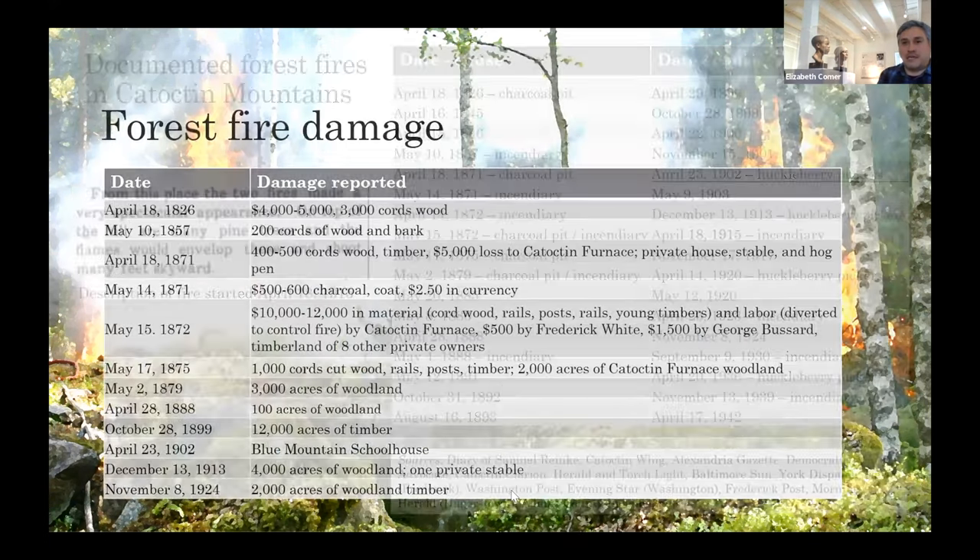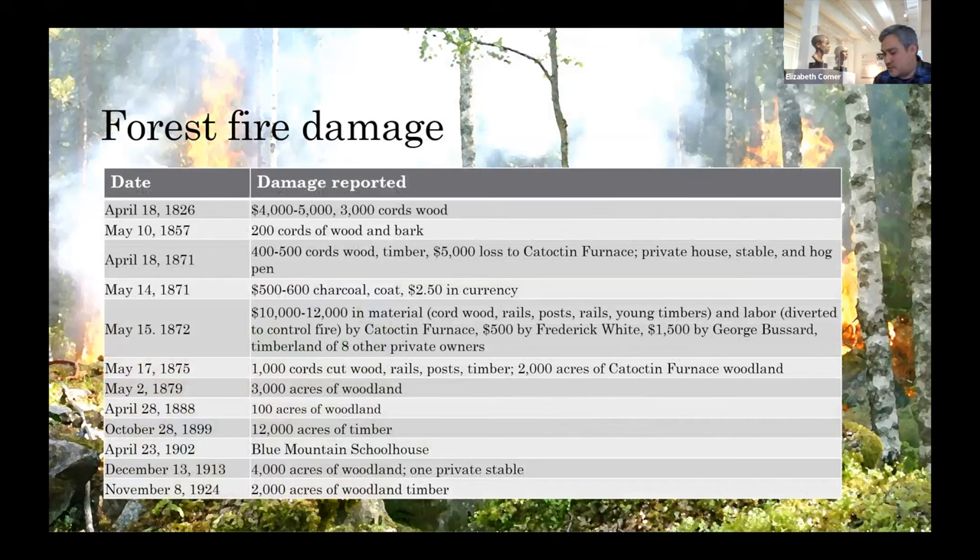Lots of forest fires took place even after the furnace closed, and these fires generally affected Catoctin Furnace more than local property owners. There was some property damage: in 1871, a house was destroyed with some outbuildings; a 1902 fire destroyed a schoolhouse. In contrast, $12,000 in material and labor at Catoctin Furnace — they would send people up to fight fires — factored as a loss of labor, charcoal, and timber.